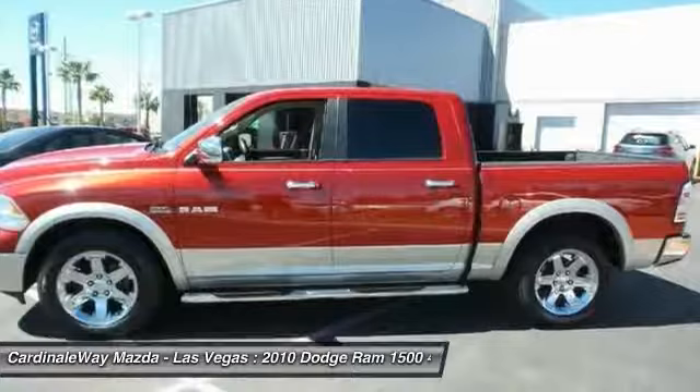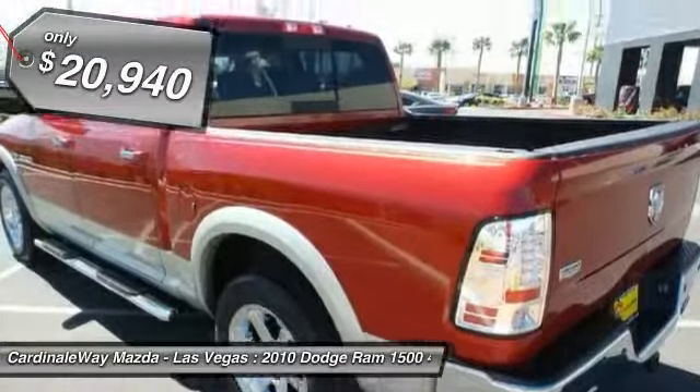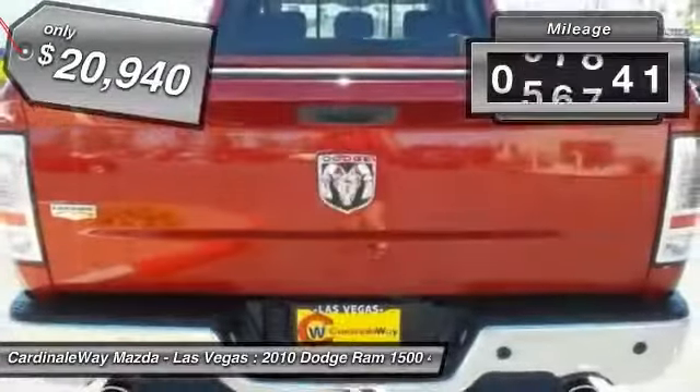the Ram 1500's towing and cargo hauling capabilities come naturally and is priced below $25,000. This vehicle has less than 70,000 miles.